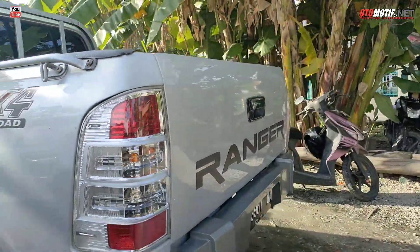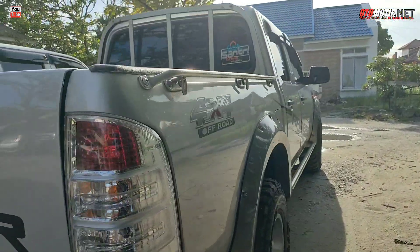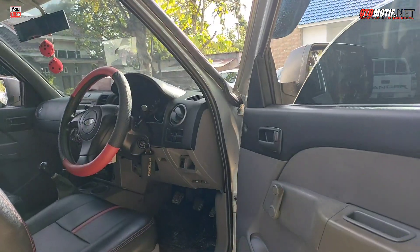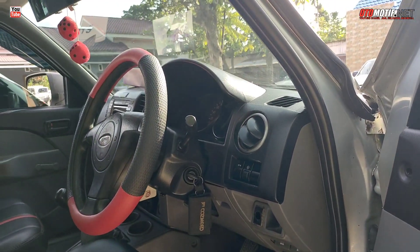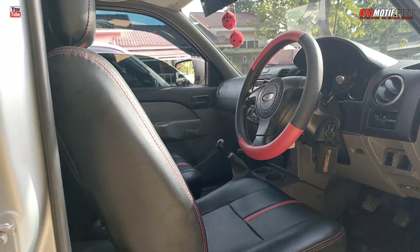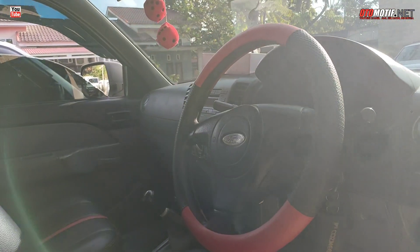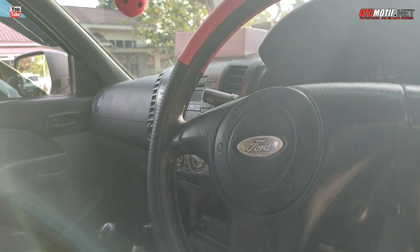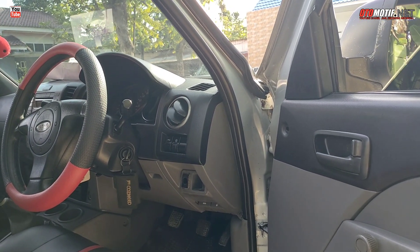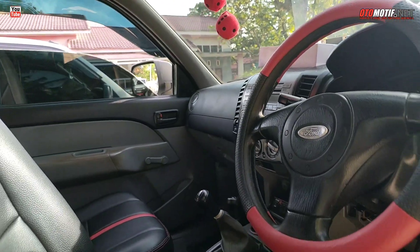Bumper belakang pakai model seperti ini. 4x4 sudah pasti jalan. Ini kalau tidak salah kemarin saya rekomendasikan kepada seseorang, tapi dia belum datang karena semuanya gantung pas hari lebaran. Suaranya oke, kita matiin.